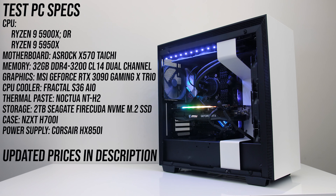Both processors were tested in the same system. I'm using the ASRock X570 Taichi motherboard with 32GB of DDR4-3200 CL14 memory in dual channel, and MSI's GeForce RTX 3090 Gaming X Trio to minimize GPU bottlenecks. Both processors were cooled with my Fractal S36 AIO using Noctua NT-H2 thermal paste, as neither come with a stock cooler.